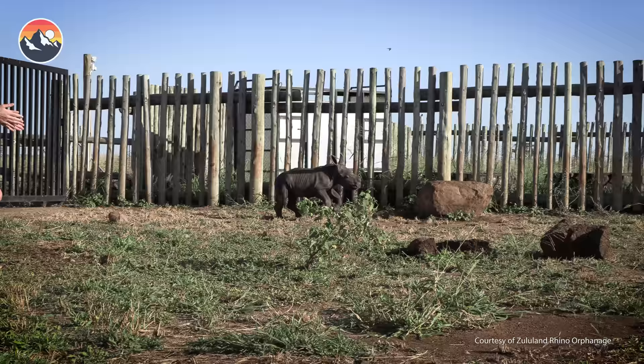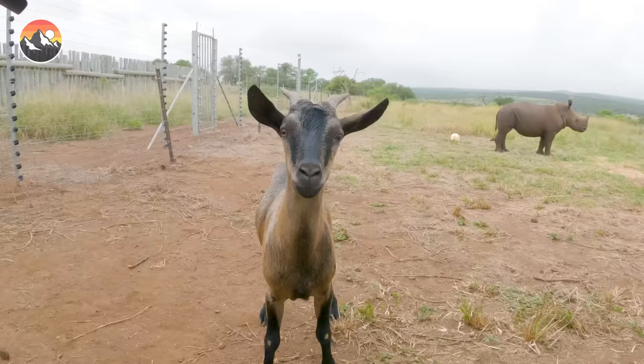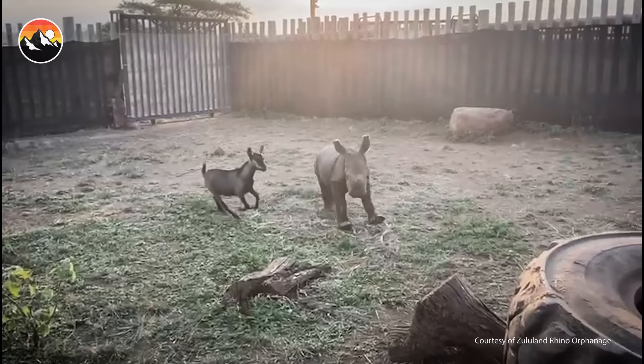White rhinos are quite gregarious, so once he was healthy enough, Lyco was provided a companion — an athletic, all-attitude, take-no-funny-business-from-anyone goat named Dorothy. They were besties at first sight, and since that day they have been inseparable.